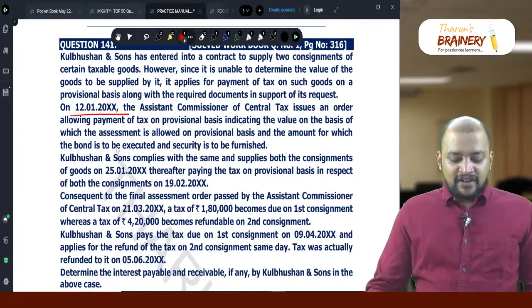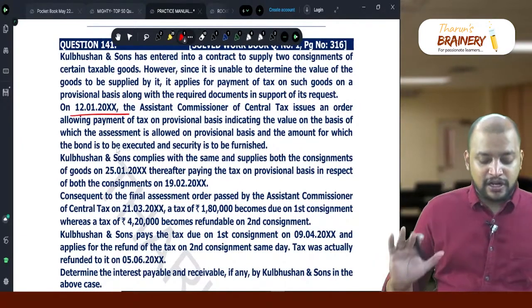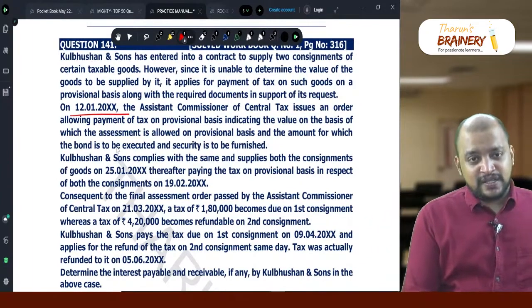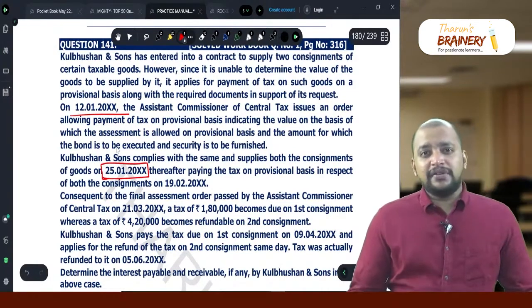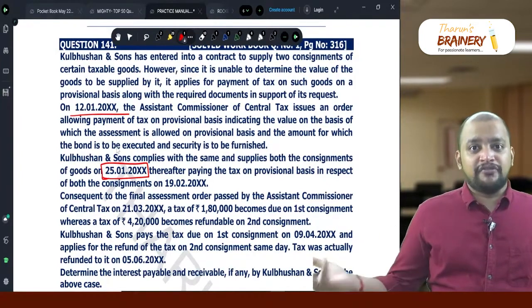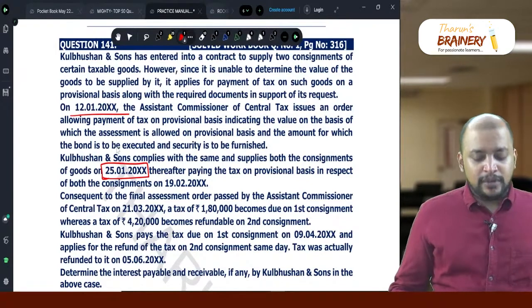They thereafter pay the tax on a provisional basis in respect of the consignments on 19-2. So they got a provisional assessment order on 12-1, then made the supply in January. The due date for payment of GST for January is 20th February, so by 20th February they are paying the tax on provisional basis.